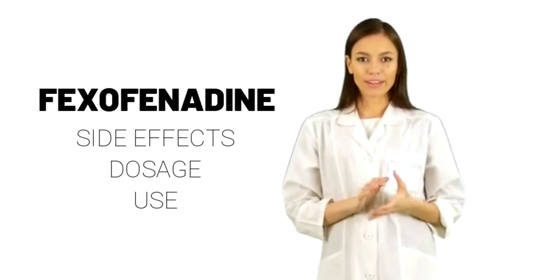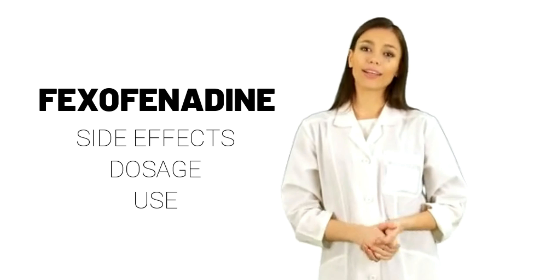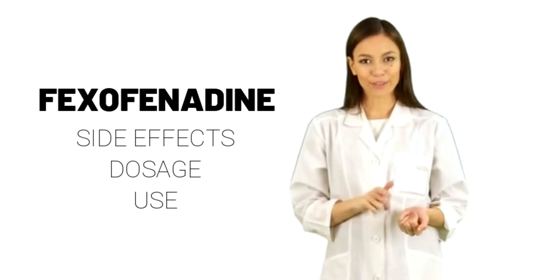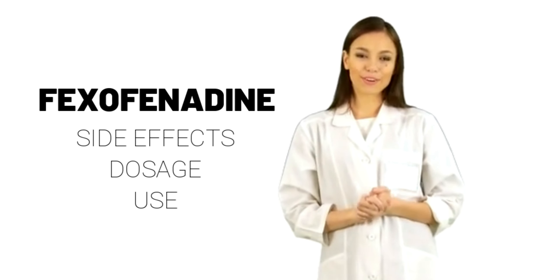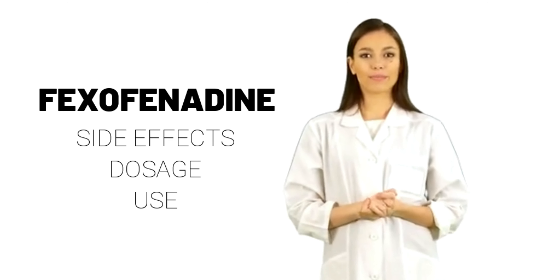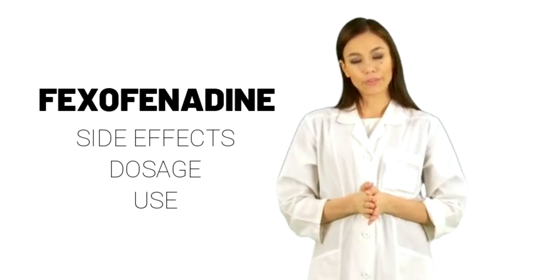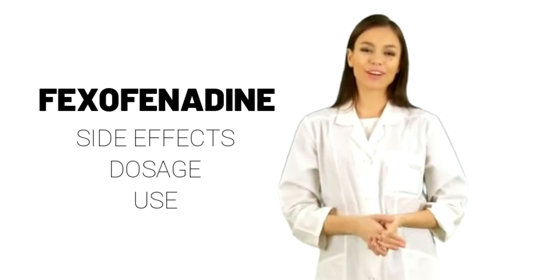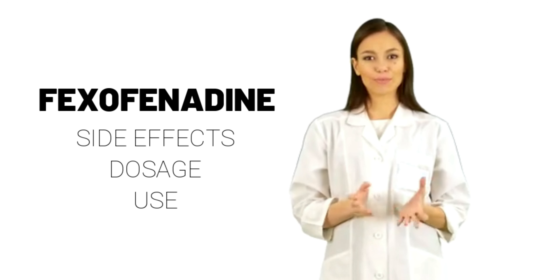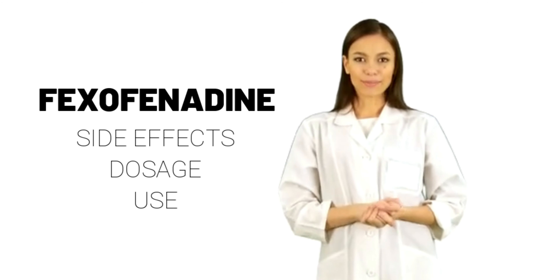Some side effects can be serious. If you experience any of these symptoms, call your doctor immediately: hives, rash, itching, difficulty breathing or swallowing, swelling of the face, throat, tongue, lips, eyes, hands, feet, ankles, or lower legs, hoarseness, difficulty swallowing or breathing.